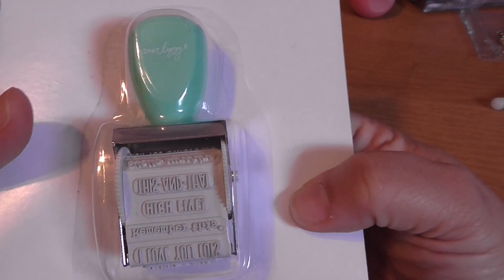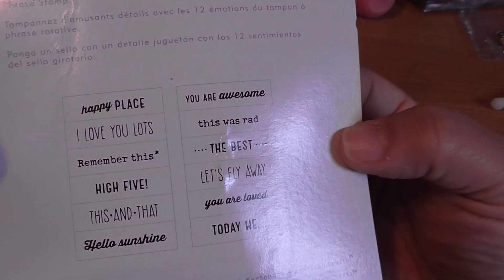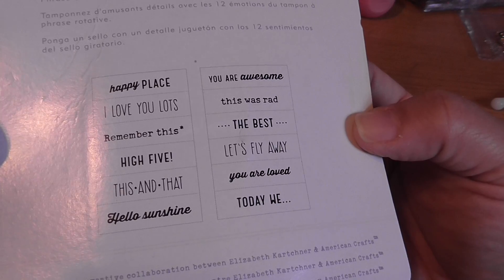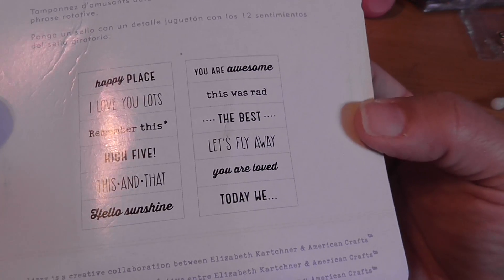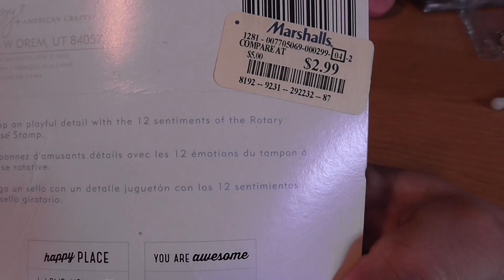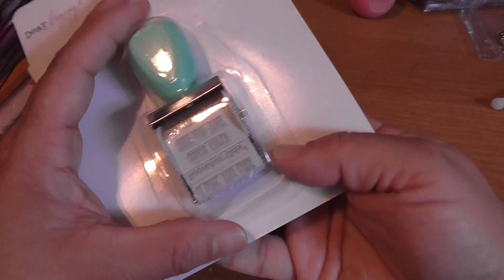I only found two items. I found a Dear Lizzie stamp — I have a lot of these stamps so I may already have this one, but it doesn't look very familiar to me. This is what the stamp will stamp out: 'Happy Place, I Love You Lots.' This was $2.99, so I grabbed that.